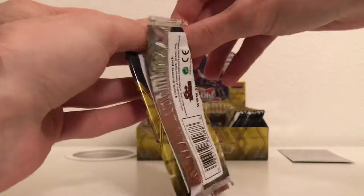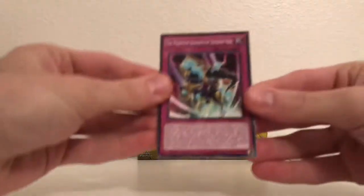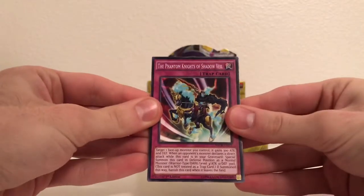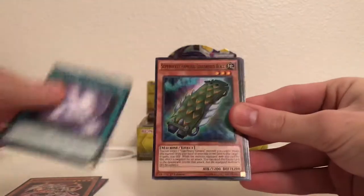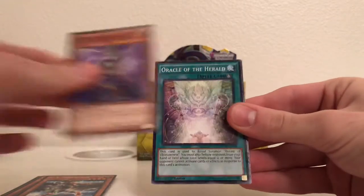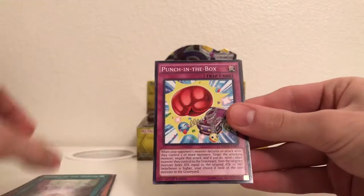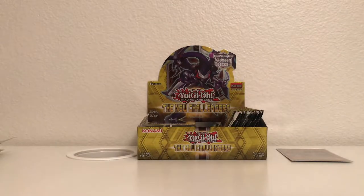I'm trying not to waste too much time, because I know Booster Box videos end up going pretty long. Phantom Knights of Shadow Veil, Satellar Knight Beetlejuice, Celestia, Super Heavy Samurai Soul Shield Wall, UA Midfielder. Elegy the Melodious Diva, Oracle of the Herald, Punch in the Box, and Yang Zing Brutality. That one felt like it was more than nine cards, but who am I to judge?